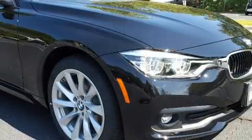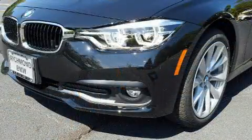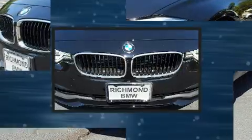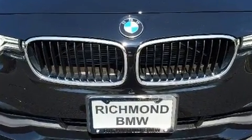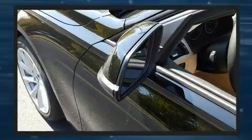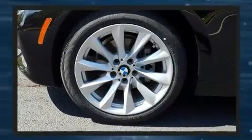BMW ensures the safety and security of its passengers with equipment such as dual front impact airbags, head curtain airbags, traction control, brake assist, anti-whiplash front head restraints, a security system, an emergency communication system, and four-wheel disc brakes with ABS.